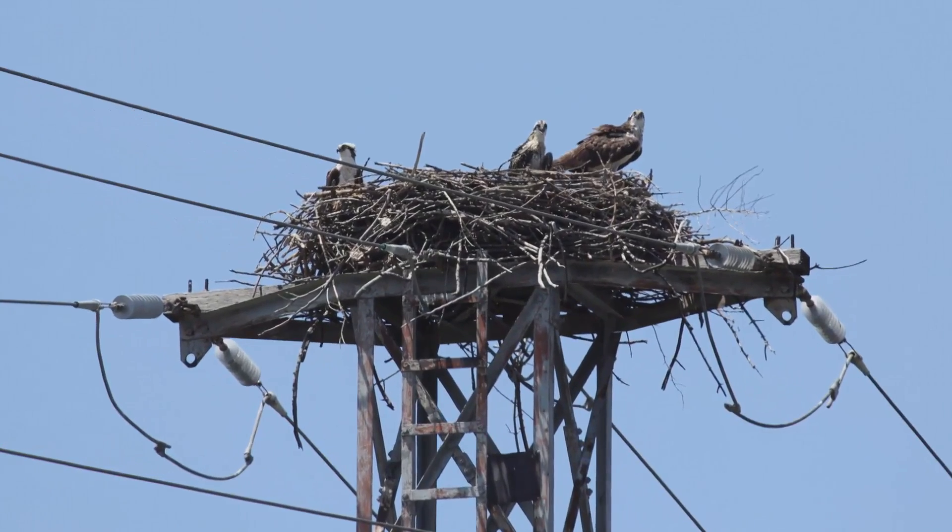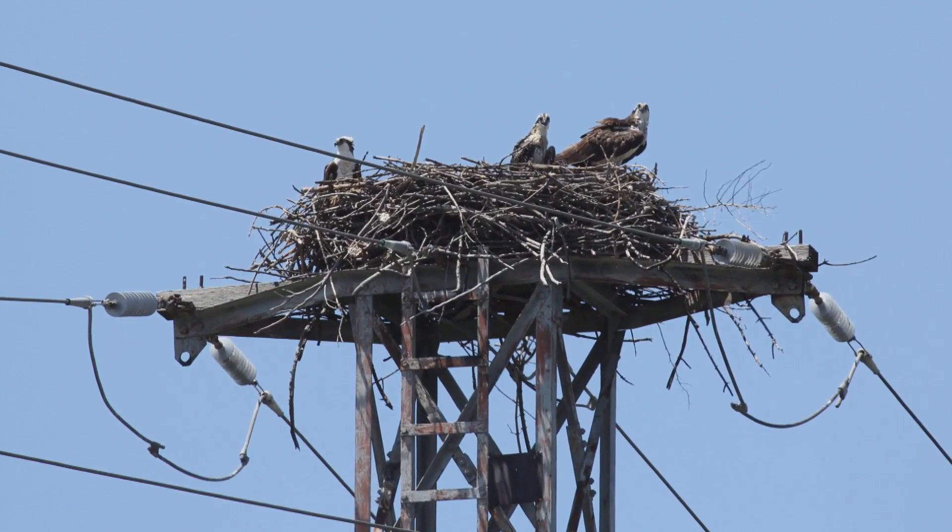It is active, so there are young in the nest. There were outages caused, and we currently have a line out of configuration. We're looking to get the line back into configuration, so we're waiting for the birds to fledge.